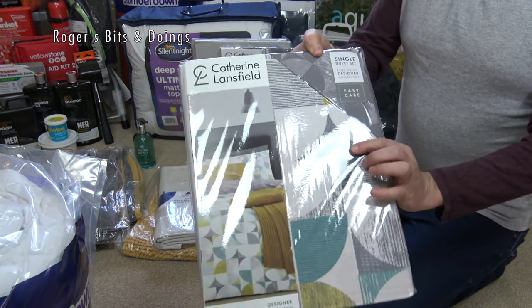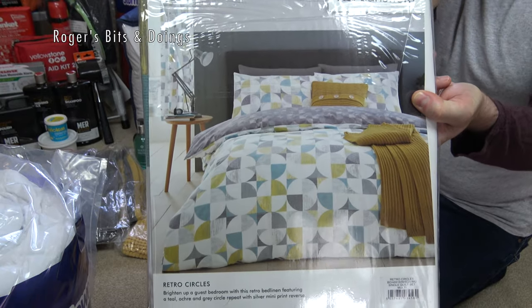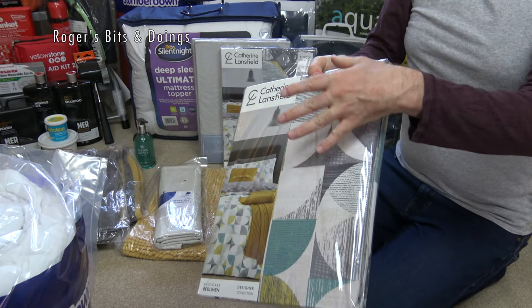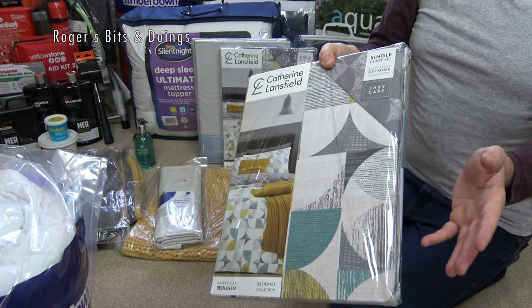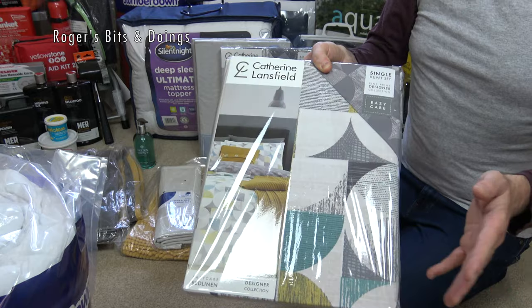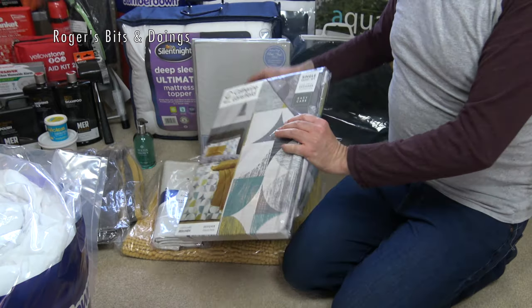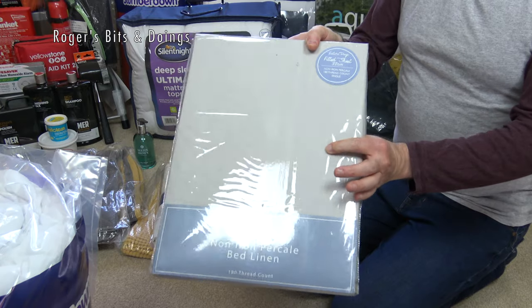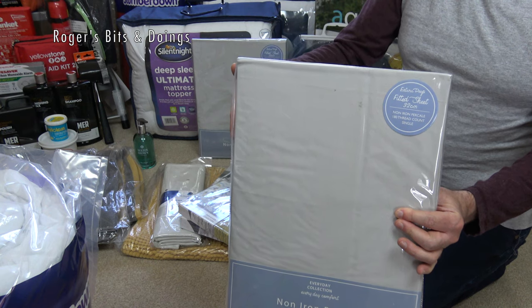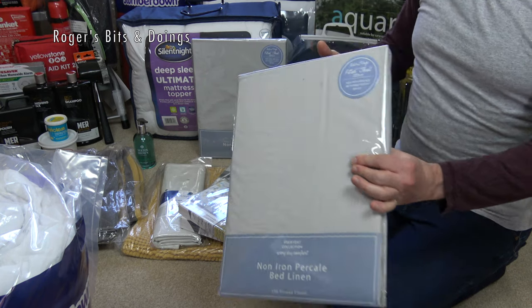I'm going for a retro theme with the bedding. This is just a single duvet cover with a single pillowcase. I think we'll only take one pillow each — I haven't bought pillows; we're going to use our own latex pillows from home, just like we would if we rented a cottage. I've got single fitted sheets which should fit over the beds as singles, and also a king fitted sheet in case we have the beds together as a double. So we've got both options there.